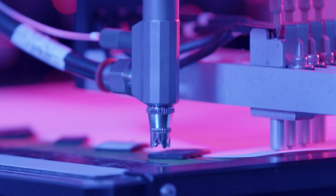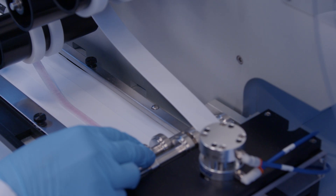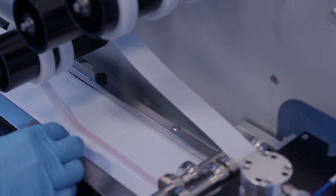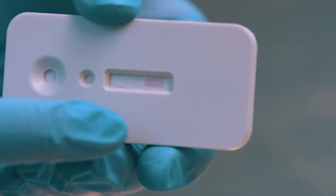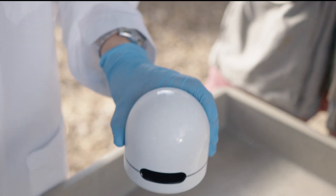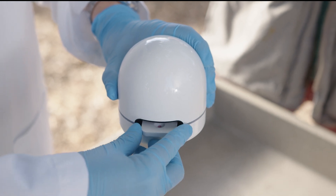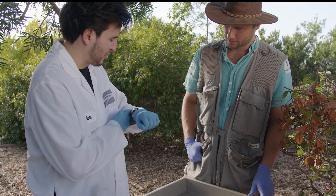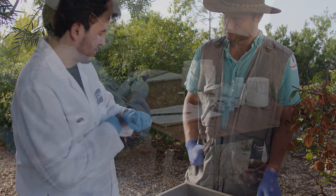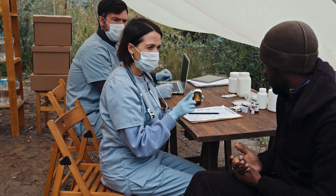The next step is to create multiplex test kits. By multiplexing, we can include as many as 30 tests from a single sample. With a portable reader like this, healthcare workers get accurate results for multiple tests from one sample in just 15 minutes. Diagnosis and treatment can start without delay.